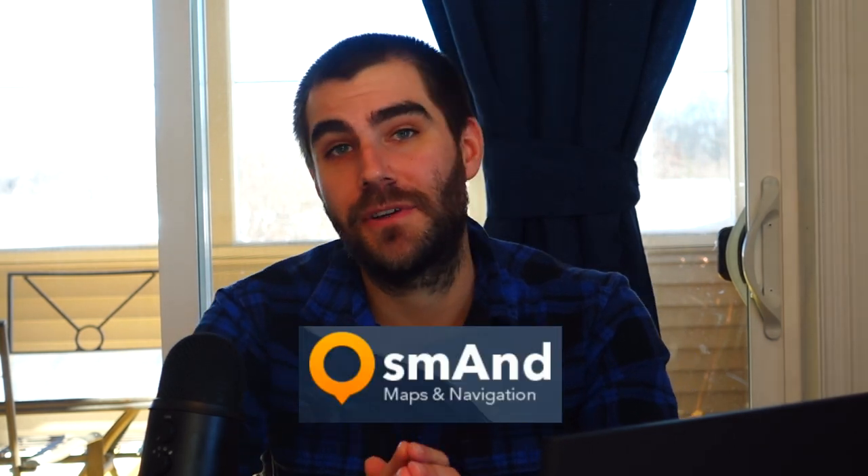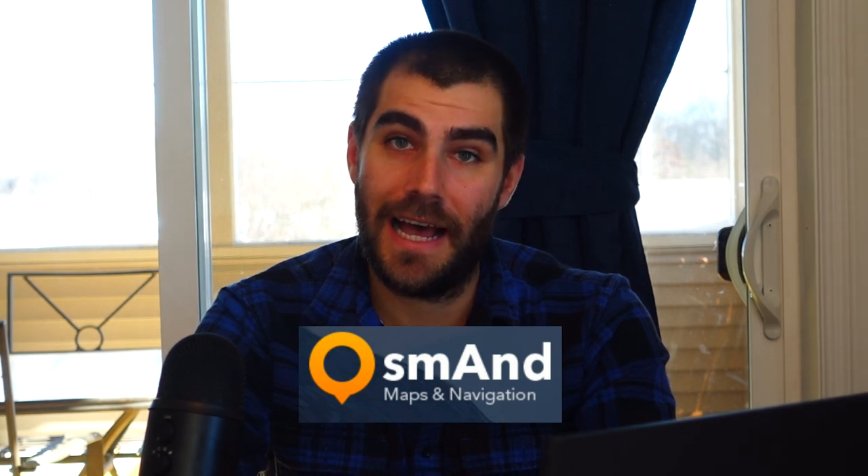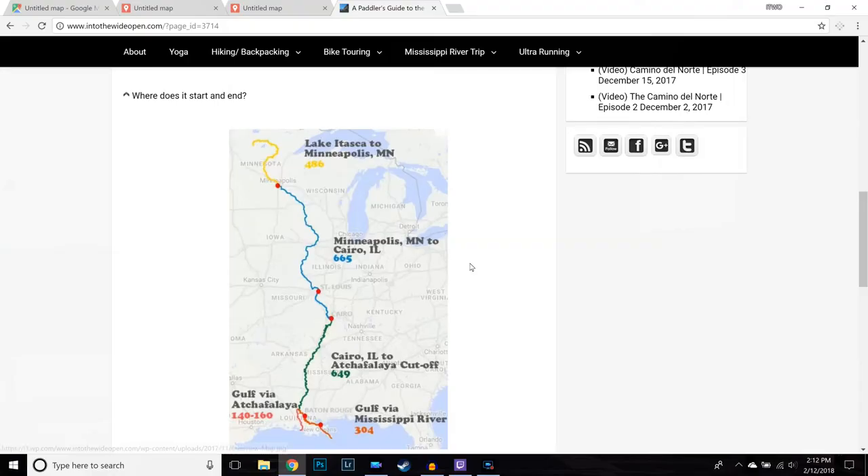I used an iPhone on the river and I used something called OsmAnd Maps — O-S-M-A-N-D. It's an open-source map app where you can load offline maps on your phone to use without cell service. I'll show you how to load my tracks into the phone and how to use them. But first, some general facts about the Mississippi River.